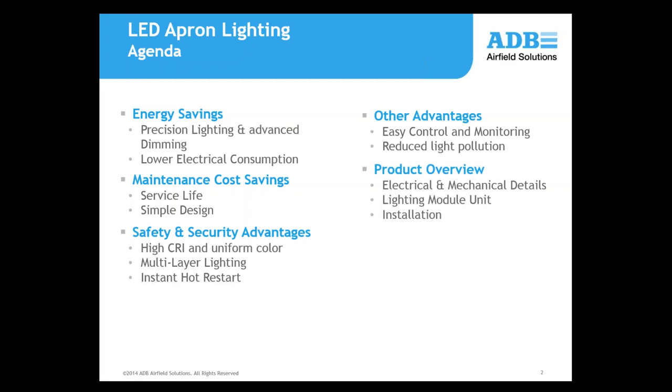Then we'll get into a product overview, look at the electrical and mechanical details, look at the lighting module unit — which is part of the maintenance savings — the modularity of this system, and also discuss how to proceed with installation. Then we'll take a look at the different design tools available, including a tool called Dialux for lighting calculations, an ROI analysis, and ADB's suggested specifications for this unit.